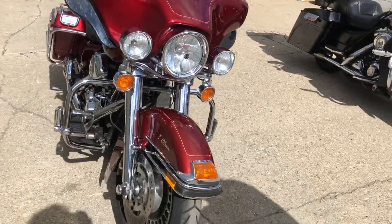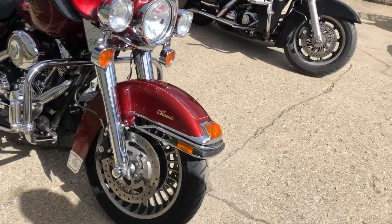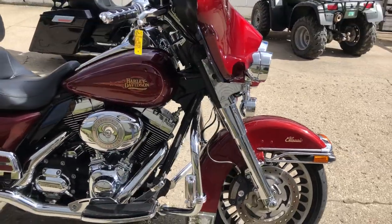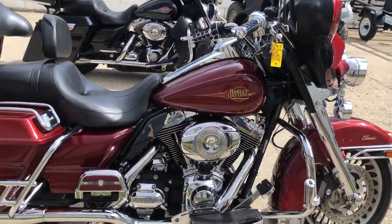Nice clean bike, ready to go. All the fluids have been changed, this thing is tuned up, runs strong, everything works. $7,999 — a lot of bike for under eight grand. Give us a call at 810-648-9500.